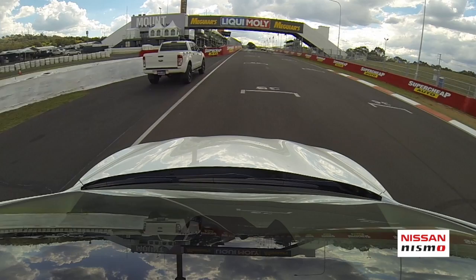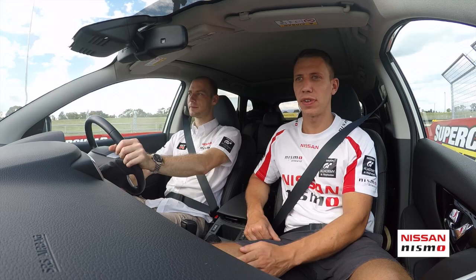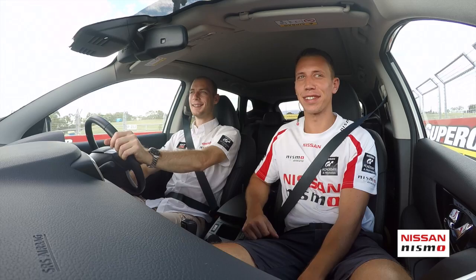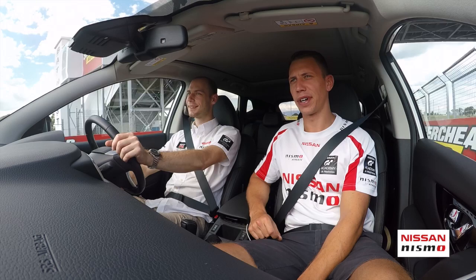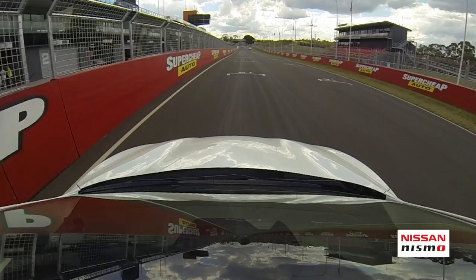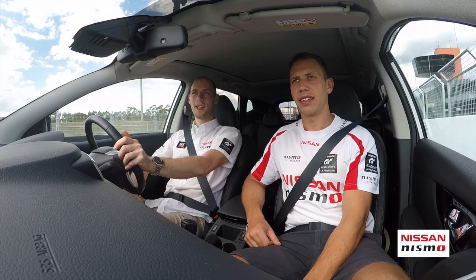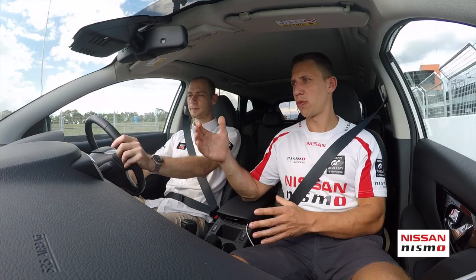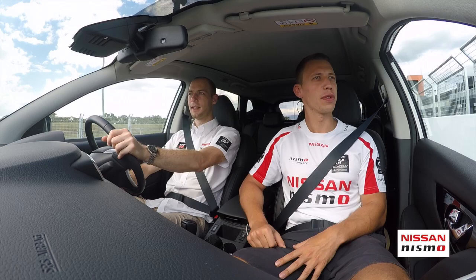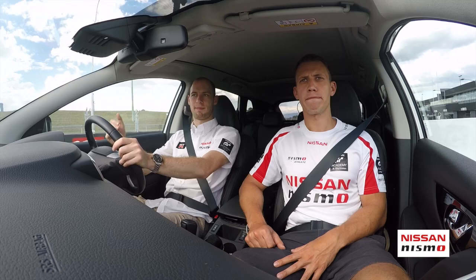That was the lap. First impressions - massive. The elevation is bigger than expected. It will be exciting to go out on Friday and do the first laps. Honestly, for me this impresses more than the Nordschleife - it's shorter, but here the wall is right next to you, whereas on the Nordschleife you have a metre to the barrier. And on the Nordschleife you can see quite far ahead, but here you don't see anything - almost every corner is blind.